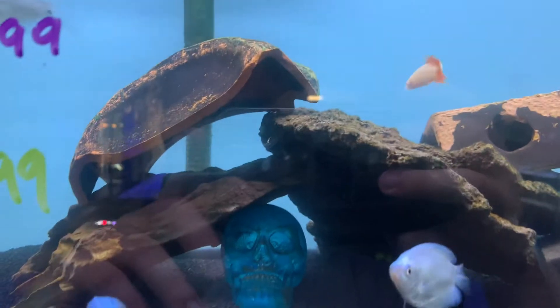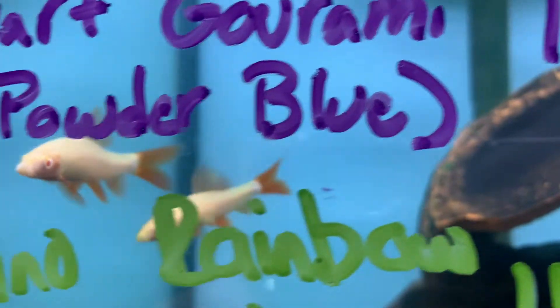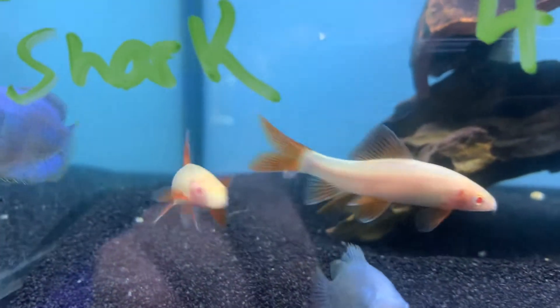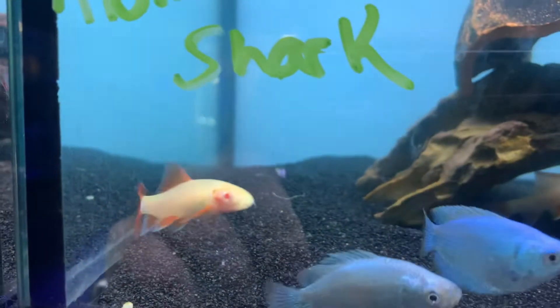Right here, we have an Albino Rainbow Shark. These guys are another one that will do well in a decent-sized aquarium — I would say at least a 20 to 30 gallon. They're an extremely active fish. You might be familiar with their normal color variant where the lighter color here would be black on their body, but these are the albino variety so they have a bit more white to them. Definitely a really neat fish.